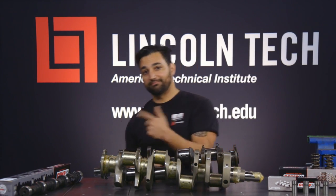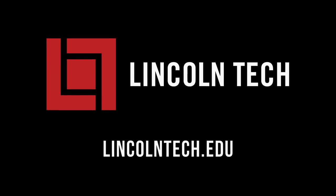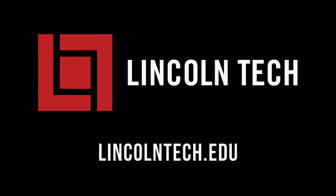All right, let's go back to the show. Lincoln Tech can teach you how to have a career working with cars. See lincolntech.edu.